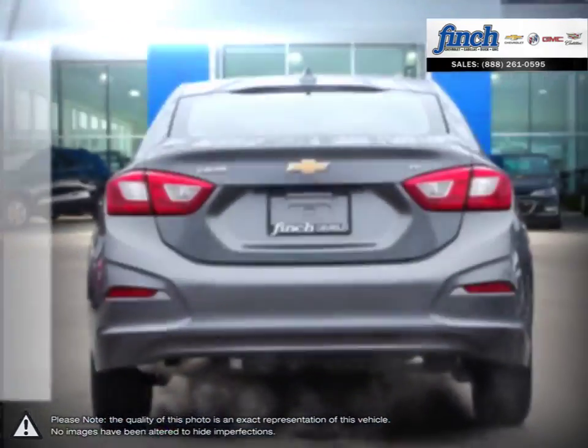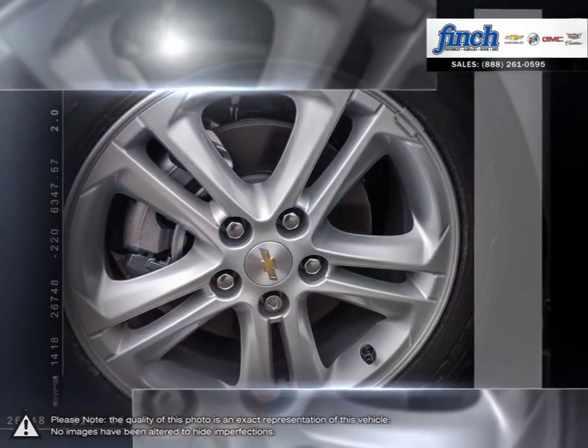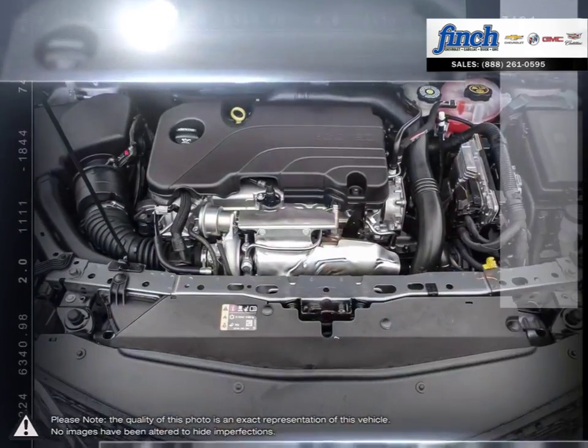A prominent grille, refined front fascia, and swept-back headlamps all come together to produce a bold and sporty presence on the road. With the Cruze you won't ever sacrifice performance or responsive handling.